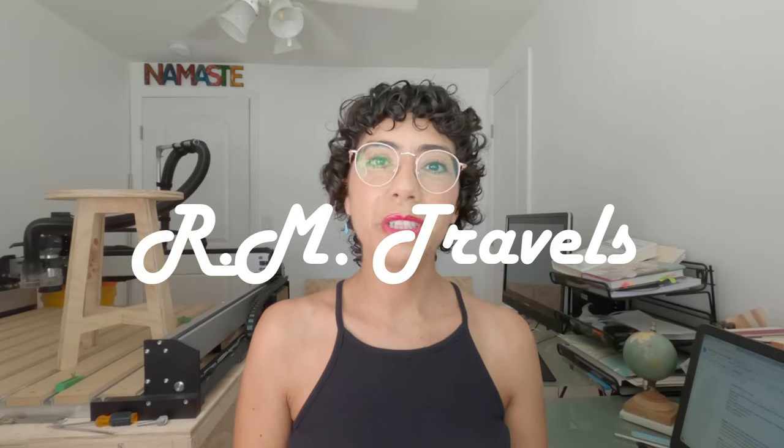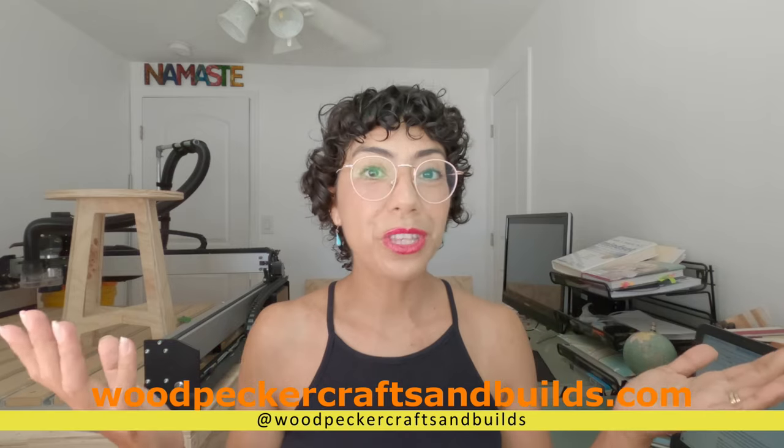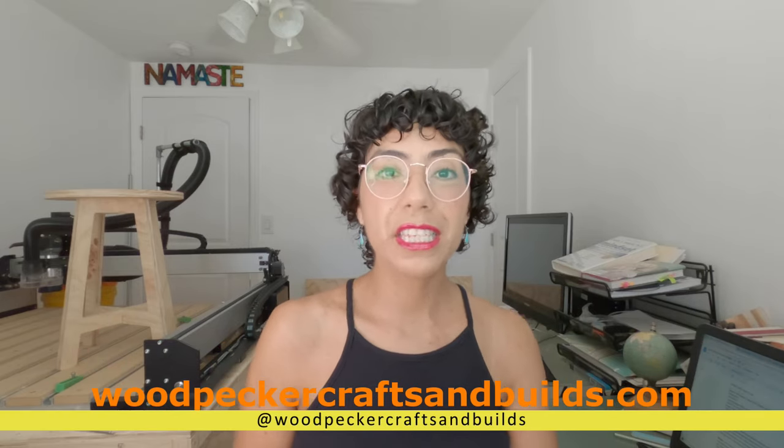Hi everyone, my name is Mayra. Welcome to R&Travel. So in this video, Roger is working. I'm going to leave you here his website if you're interested in doing a van. But today in this video, I'm going to give you a travel guide for New York. Ready? Let's get started.